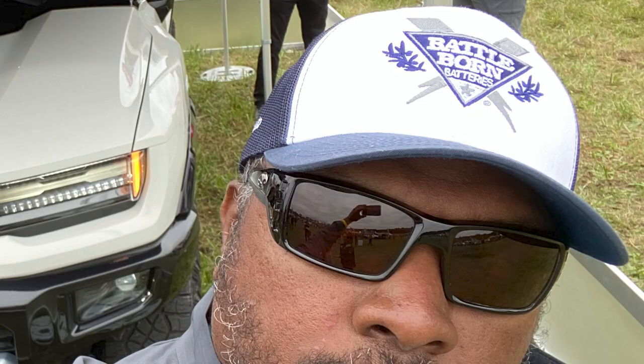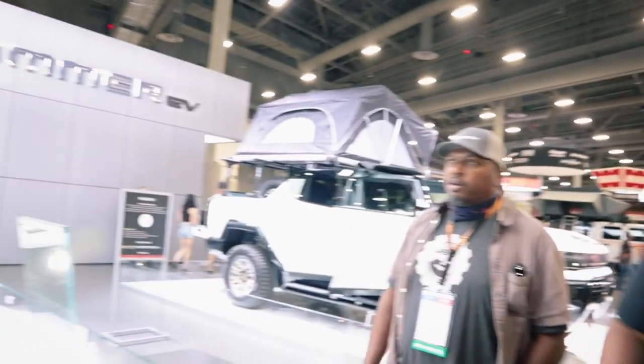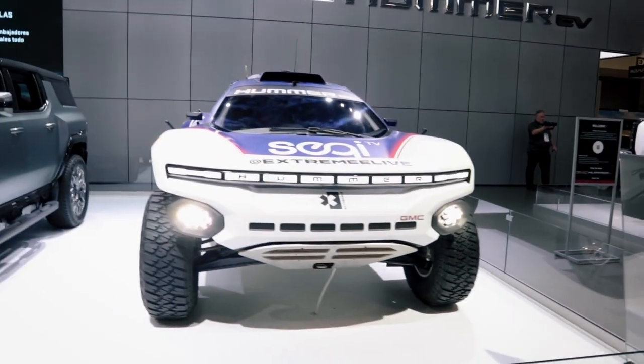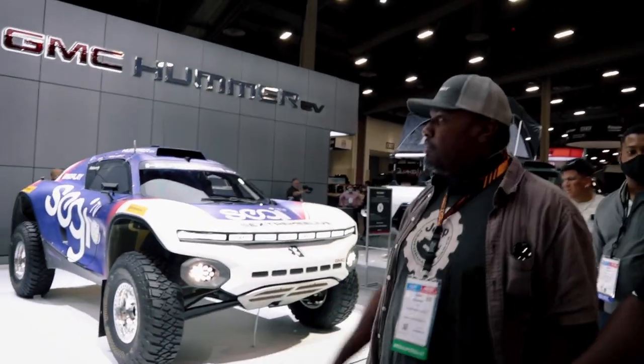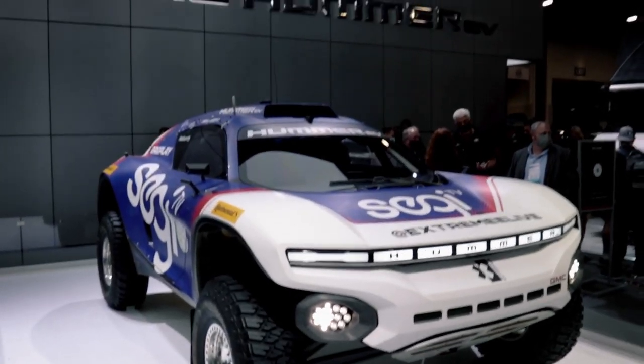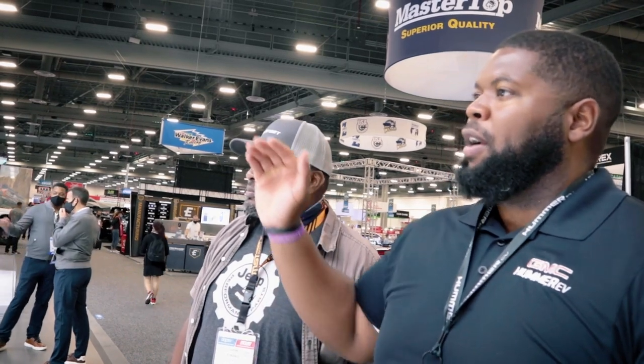I saw a Hummer at Overland East in Virginia about a month ago, but nothing like this one — this is fun. The Hummer already looks different, but everyone's going to be rocking one so you want something that looks a little different. That's what we have our accessories and extensions for. If you want to go full extreme, we'll get you there. The hood scoop — what does it actually do on an electric vehicle? Mainly airflow for the suspension coolant, which runs all the way to the back.